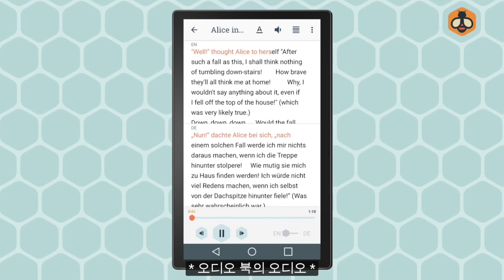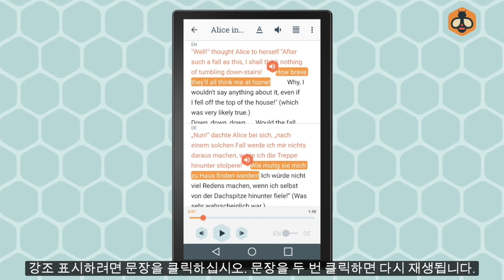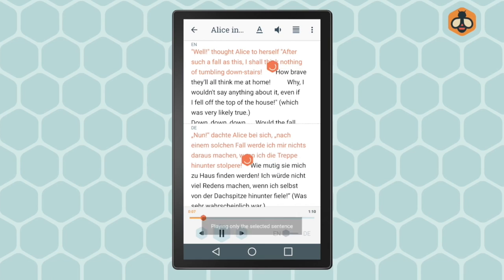Well, thought Alice to herself, after such a fall as this, I shall think nothing of tumbling downstairs. Highlight a sentence by clicking it, and click on it again to play it back. How brave they'll all thank me at home.